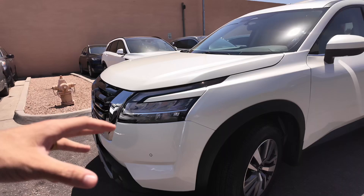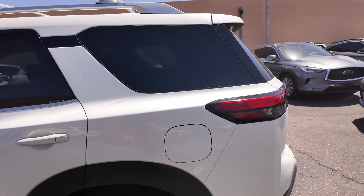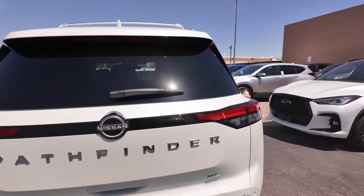You get the newer Nissan badge, beautiful alloy wheels, awesome looking headlights, and a 360-degree view camera that goes around the entire vehicle. You're also going to get that taillight system, the Pathfinder badge, and the SL Nissan badge.